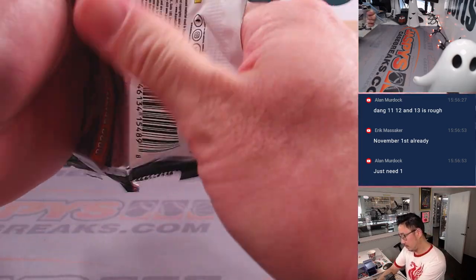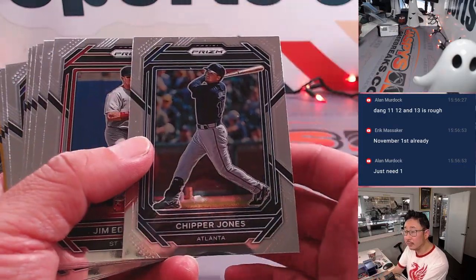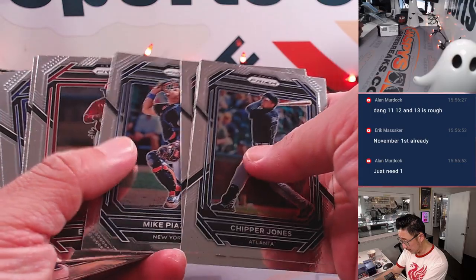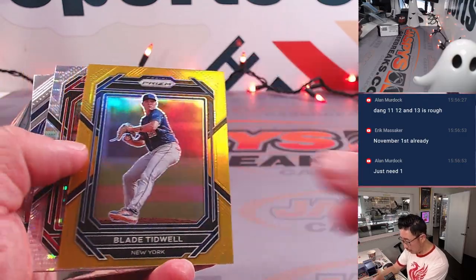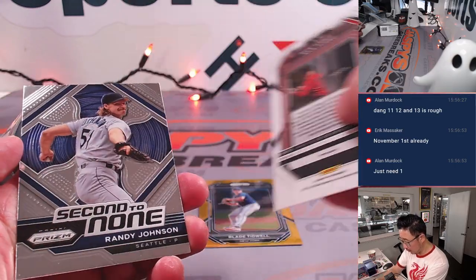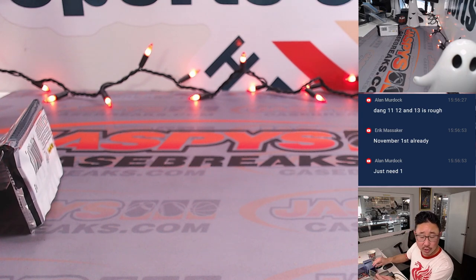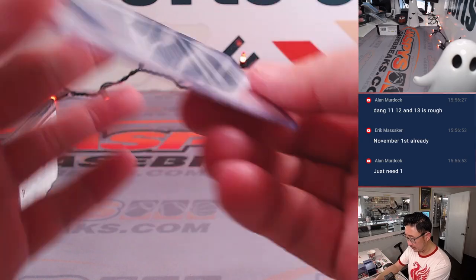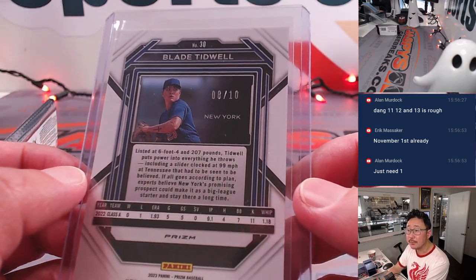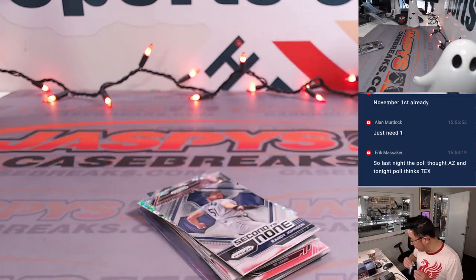All right, let's see what we got in here. Autograph, maybe? No. We got some color though. Let's see what it's going to be. Some gold — Blade Tidwell. Got a Nick York Pulsar and a Randy Johnson. Blade Tidwell going to the Mets — that will be for Jared. And that should be out of 10 — yeah, 8 out of 10. So nothing too crazy there.